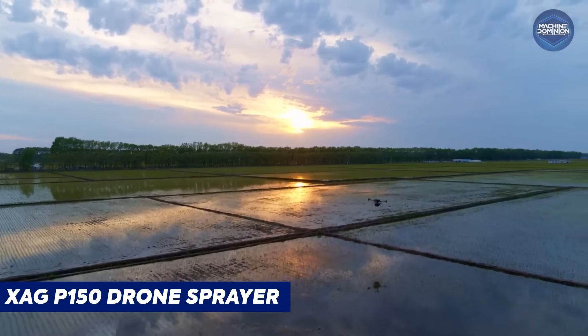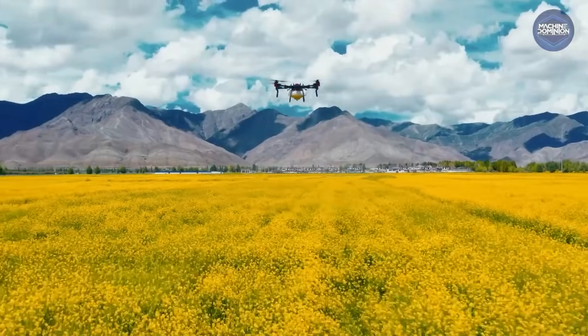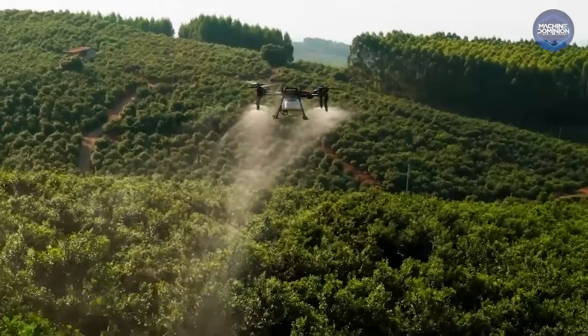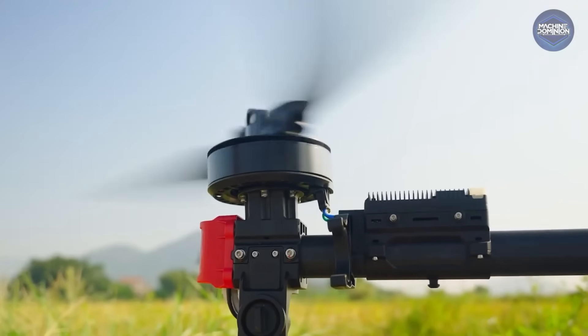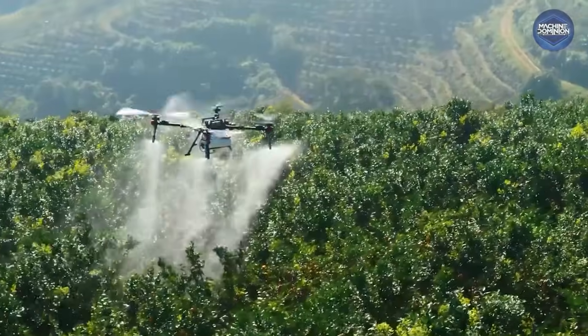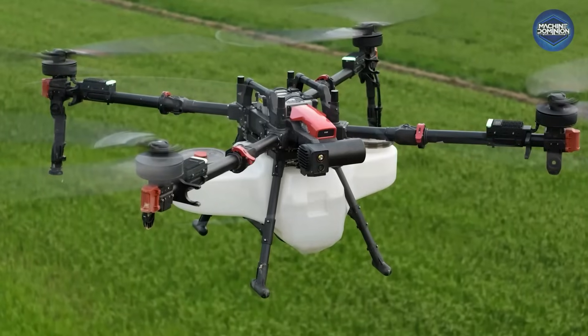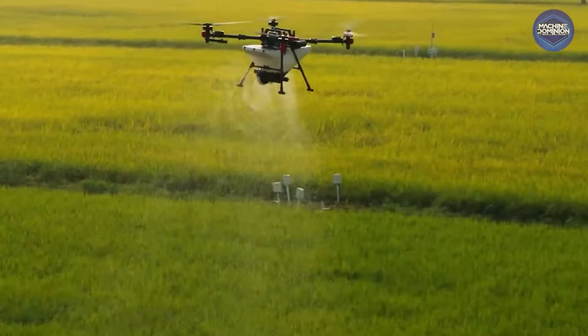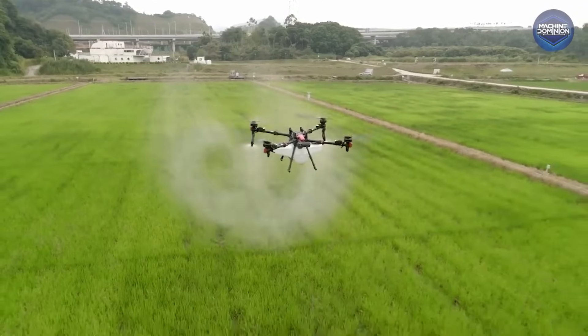The XAG AP-150 drone sprayer doubles down on payload. This Chinese drone comes with an 18.5-gallon (roughly 70-liter) tank and can carry a massive 154-pound payload. The XAG AP-150 is essentially a small helicopter with farm automation, and it costs on the order of tens of thousands of dollars.